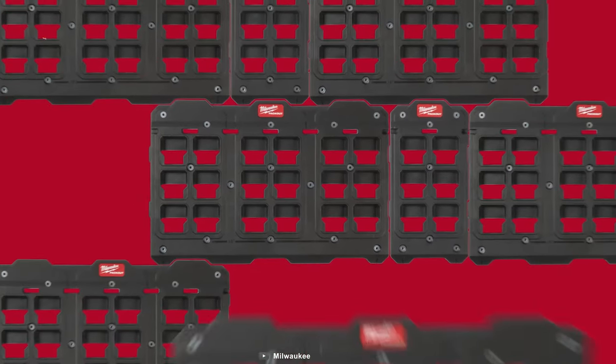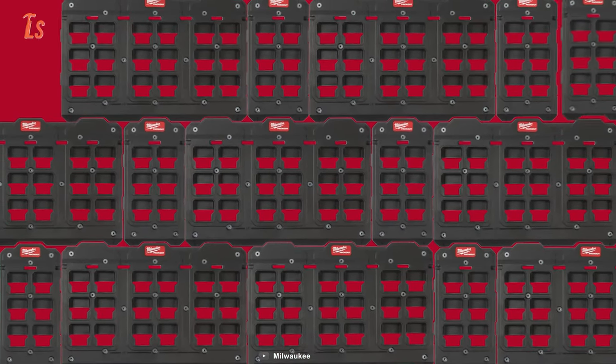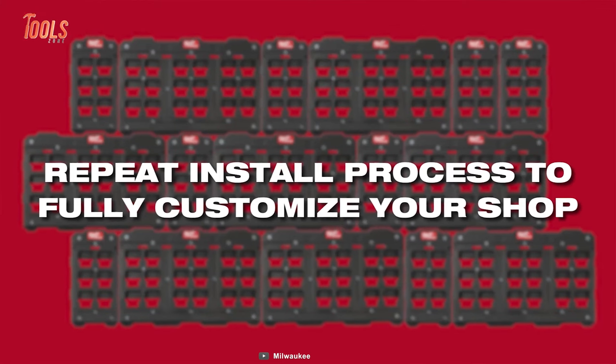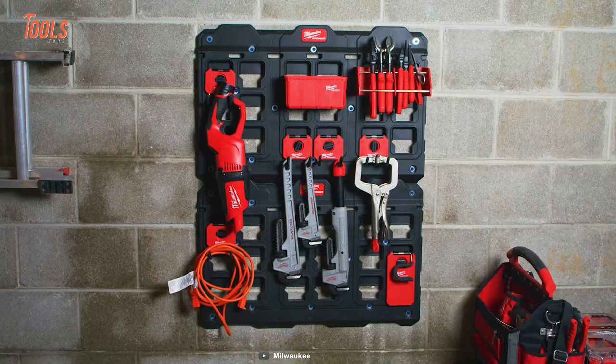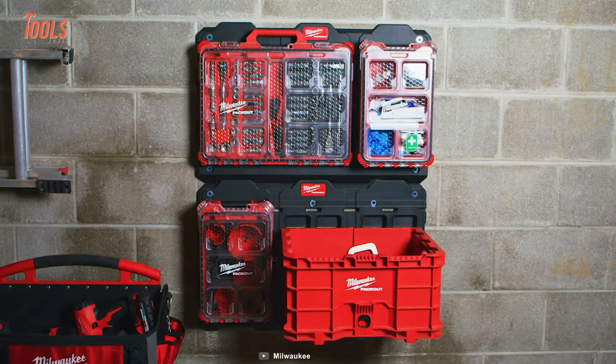Elevate your worksite prowess and embrace the epitome of versatility and durability with the Milwaukee Packout modular storage system, setting the standard for efficient and resilient storage.